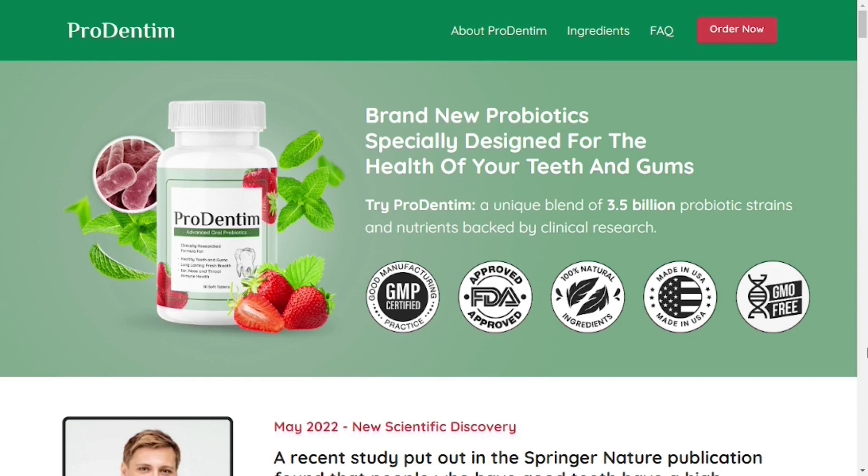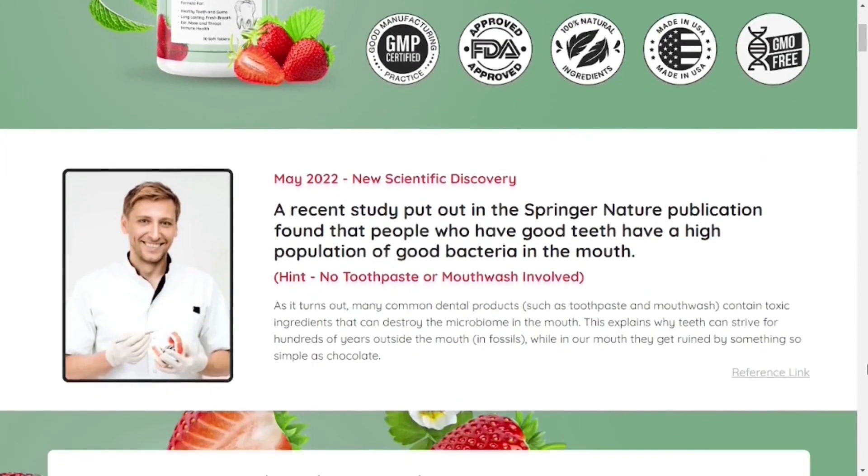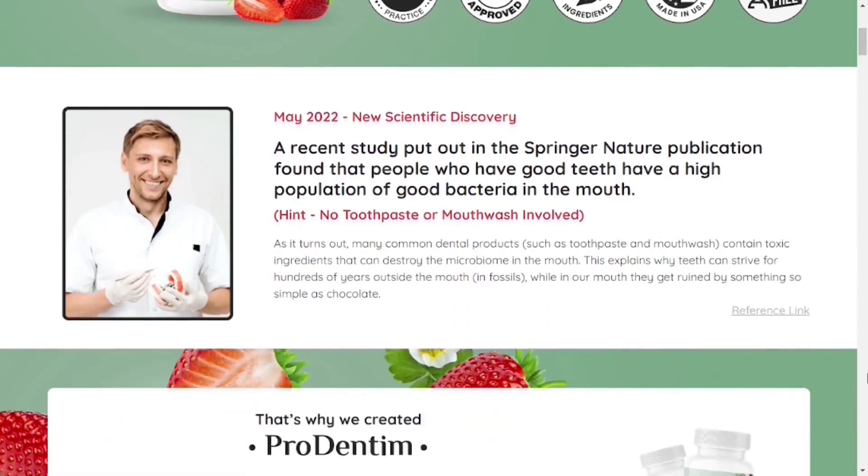But after all, what is Prudentum? Well, it produces a unique blend of probiotic strains and nutrients backed by clinical research. Prudentum is unlike anything you've experienced in your life before. It's the only product in the world with a unique blend of 3.5 billion probiotics and nutrients, specially designed to repopulate your mouth with good bacteria. Inside Prudentum you'll find five unique ingredients that are clinically proven to support the health of your teeth and gums. Prudentum is a natural, gluten-free, easy-to-use, non-habit-forming, non-GMO, and stimulant-free formula.